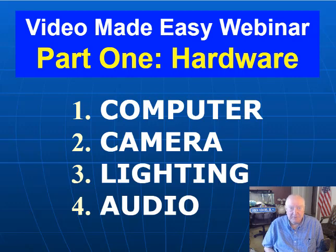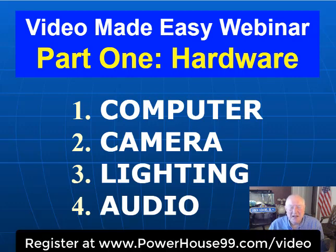The third area we'll talk about is your lighting, because if your lighting is not good, unfortunately nobody's going to be able to tolerate watching your video — it looks like you're in the dark. I'll give you some options on how to save some money, as well as some more expensive options.